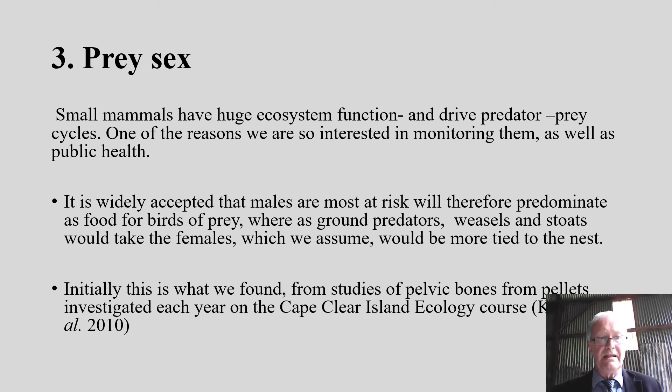Finally, we come to prey sex. The small mammals we're studying are incredibly important from an ecosystem function point of view, and we think that predation drives cycles in these mammals — which has huge implications for ecosystem health and public health, for example in Scandinavia and North America during mast years. It's widely accepted that males are most at risk and will predominate as prey of birds of prey, whereas ground predators such as weasels and stoats are expected to take females, since females would be more tied to the nest. And initially, when we began these studies on Cape Clear Island — where students would dissect owl pellets and sex the prey — this is indeed what we found: predominantly males.